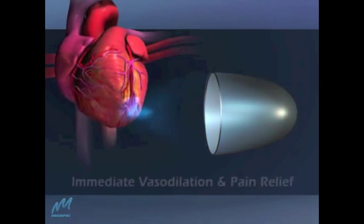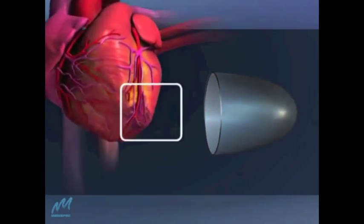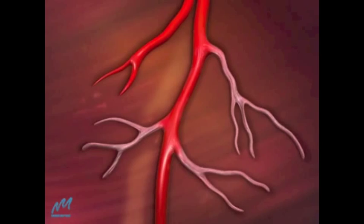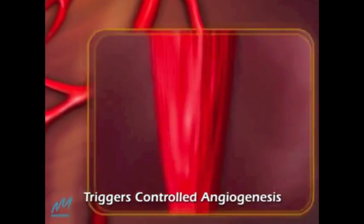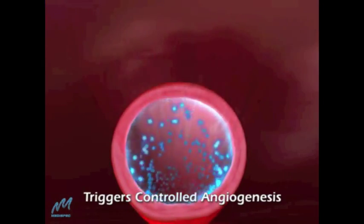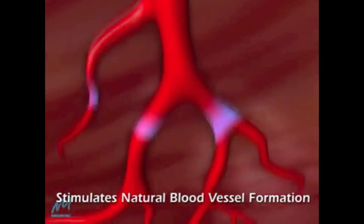CardioSpec therapy results in immediate local vasodilation and pain relief. The shockwaves trigger the body's natural healing process by launching a cascade of physiological events that stimulate angiogenesis from viable tissue to the ischemic zone,